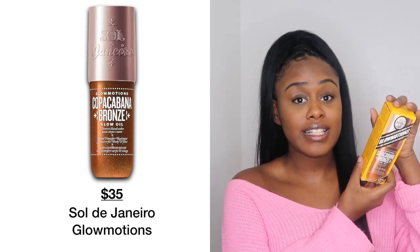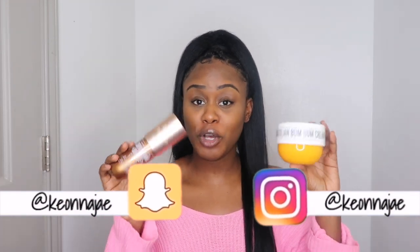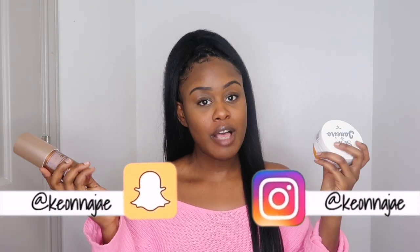I also have something else from the same brand — their Glow Motion Kakabana bronze glow oil, which was sent to me. I tested it out and it really does leave your skin looking bronze, and it smells super good. It comes in a pretty nice size. If you're familiar with Fenty Beauty glow oil, this is definitely similar. It gives you a tinted shiny shimmer to your body. I'll be posting a demonstration on Instagram at kiana_j using both the cream and the oil together.